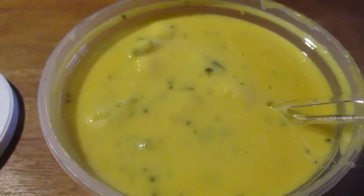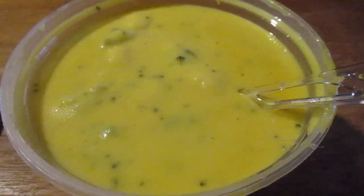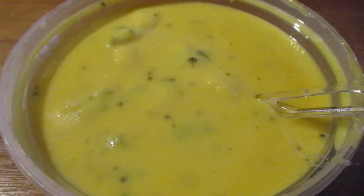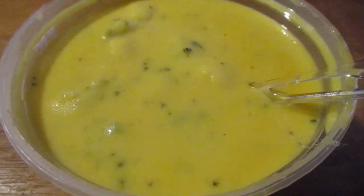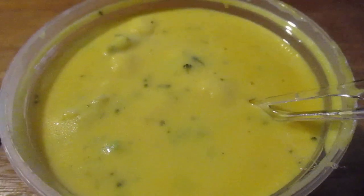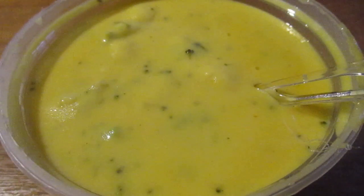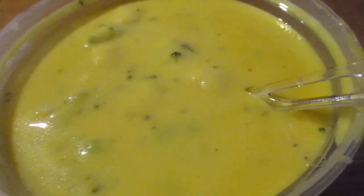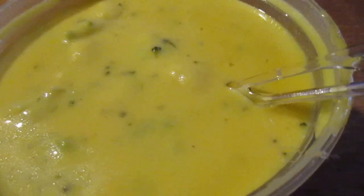They had clam chowder and some other stuff that looked cool. But broccoli cheddar is probably one of the best food combos in the world. I'm not the biggest cheese fan, but broccoli and cheddar together is fantastic — it's just like peanut butter and jelly, hot sauce on fried eggs, or turkey and cranberry sauce.